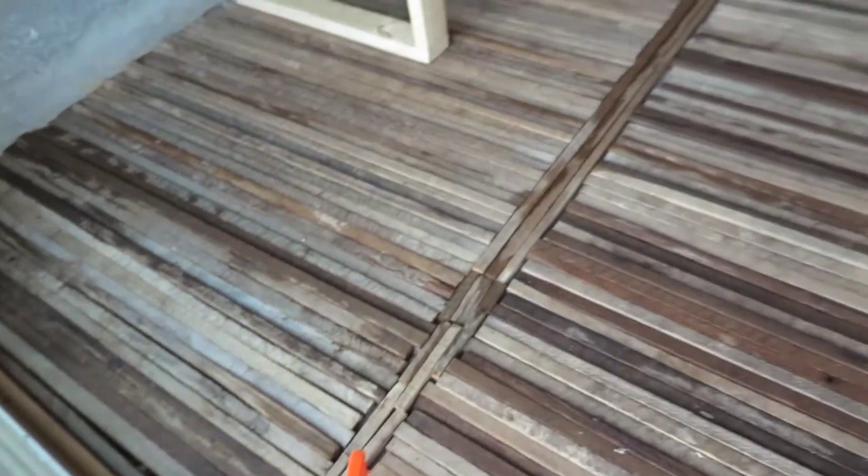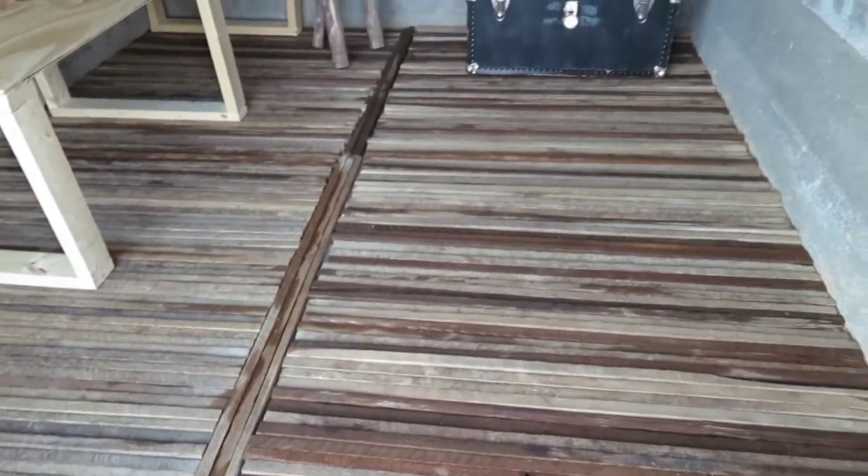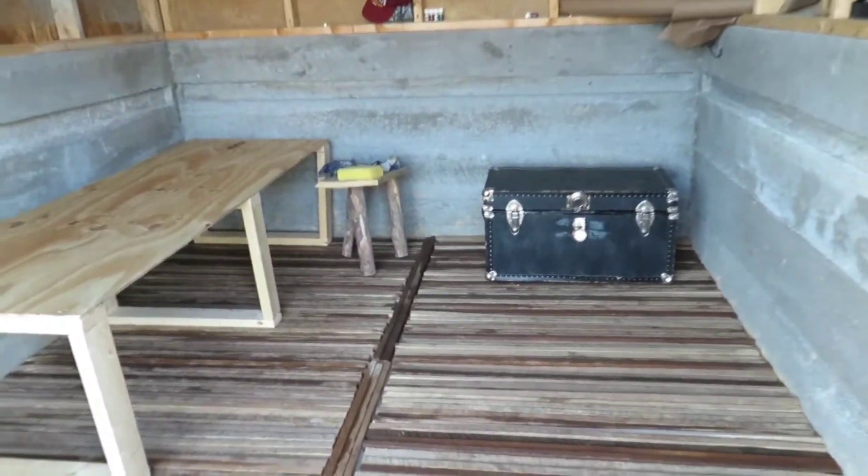But yeah, it's pretty much done. I think it looks really cool. I'm excited for it.